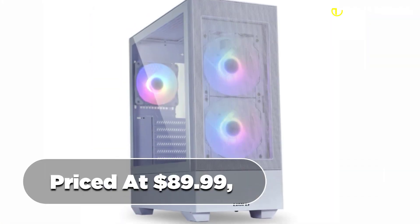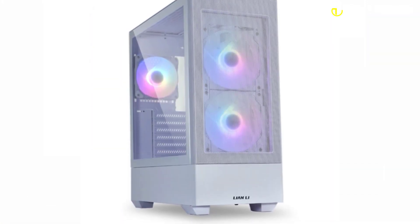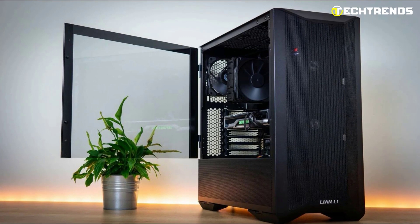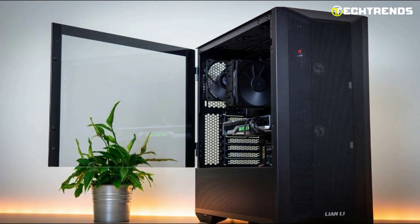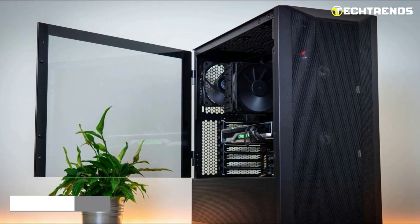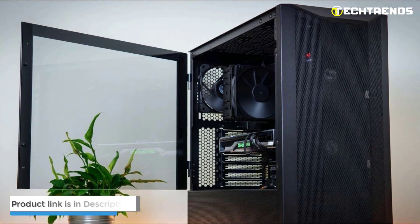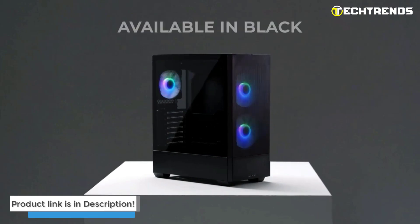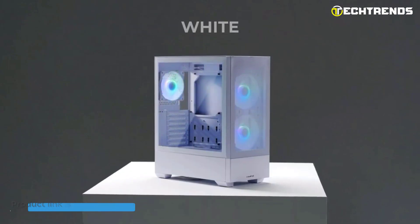Priced at $89.99, the Lian Li Lancool 205 Mesh offers excellent value for its performance and features. The addition of ARGB PWM fans and mesh intakes makes it a compelling option for users looking to elevate their PC build's aesthetics and cooling capabilities. Confidently build your dream system with the impressive Lian Li Lancool 205 Mesh.